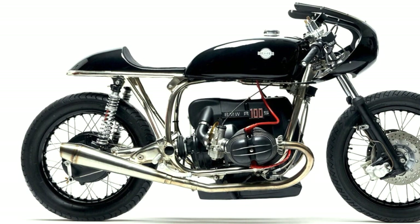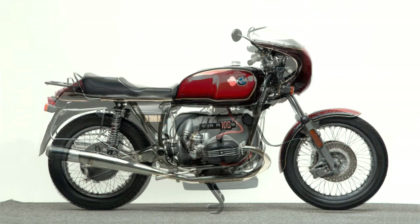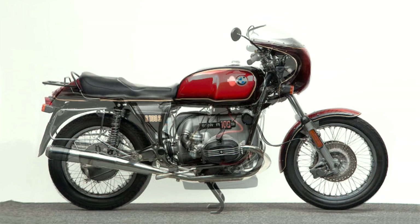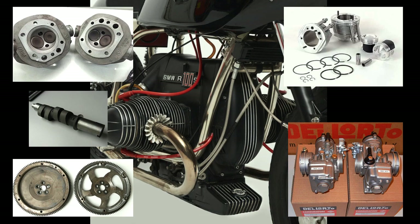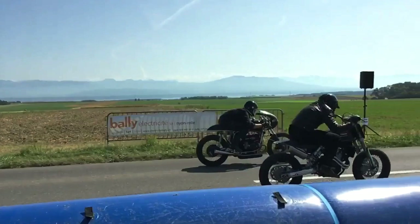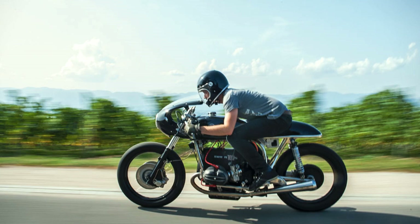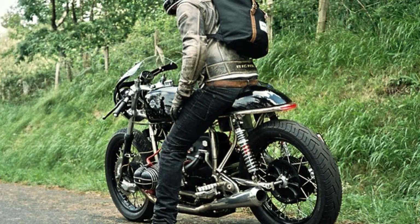It is based on a 1977 BMW R100S — the most powerful BMW model of those days. But it still seemed not powerful enough for Antoine, because the engine was completely rebuilt with the most upgrades possible. Let's just say it became powerful enough to accidentally lift the front wheel. It rides as it looks. Antoine made the right choices; it looks very simple, but without being basic. The nickel-plated frame structure is a very nice touch.